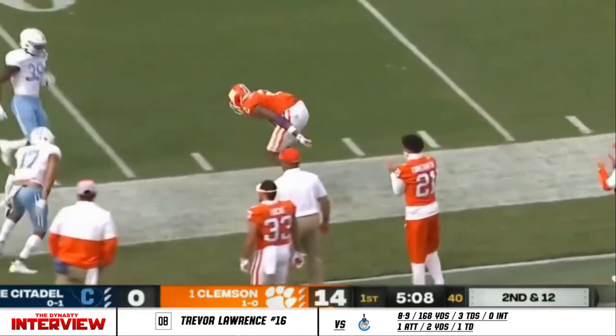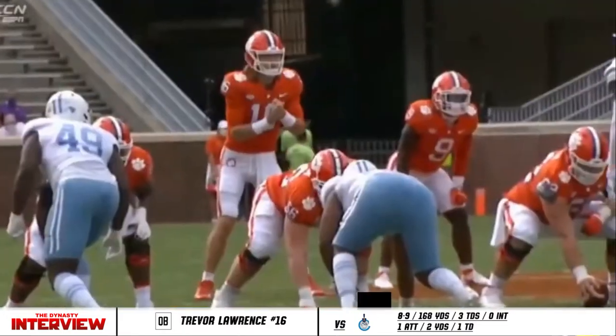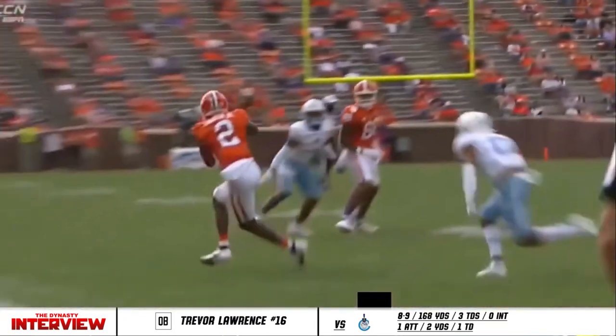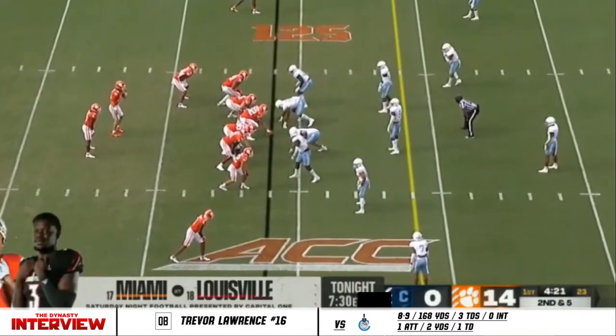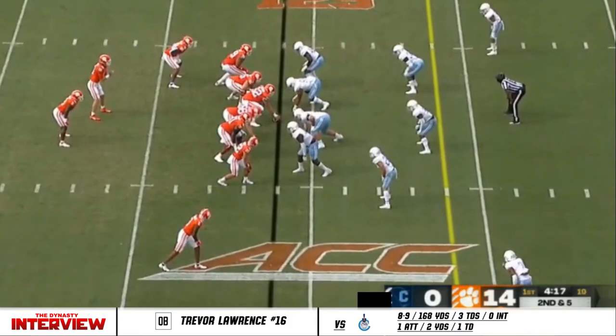Lawrence, quick release — he's got Ladsden, who caught that first touchdown. Look at where that ball placement was. He throws this ball on the back shoulder, really on the back hip. Etienne — best back in the history of this conference. Think about how many games he wasn't the feature player in some of the third and fourth quarters.